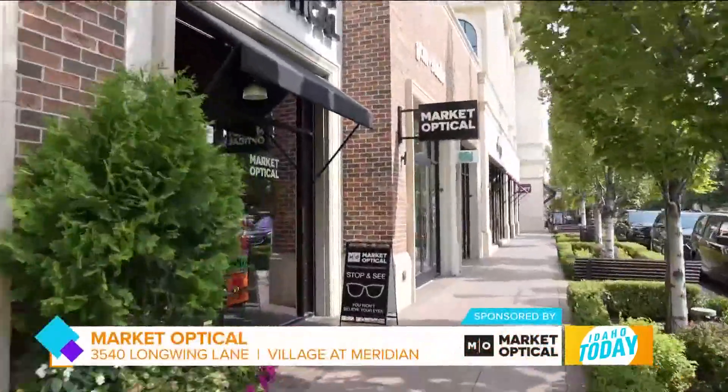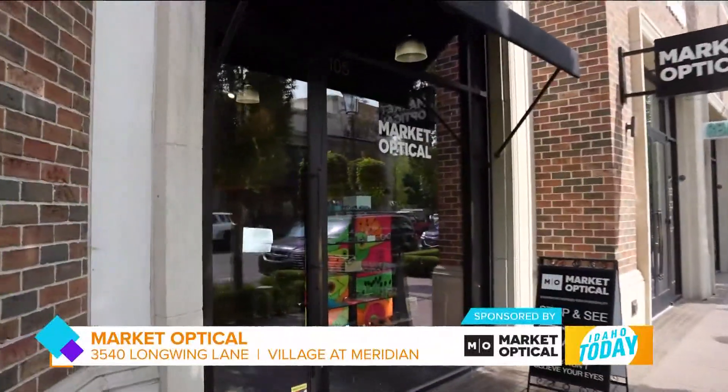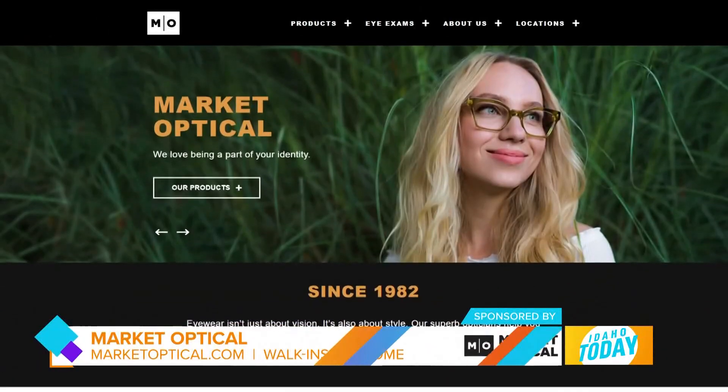Where can our viewers go to find the right pair of frames for their needs? We are located in the Village at Meridian, right next door to Chip Cookies. You can also find us on the web at marketoptical.com. We encourage you to just come on in — we're open seven days a week and would love to help you find the perfect look.